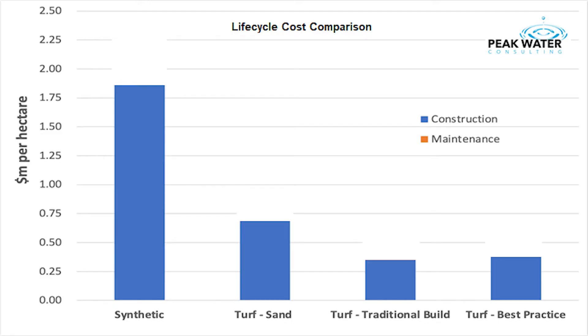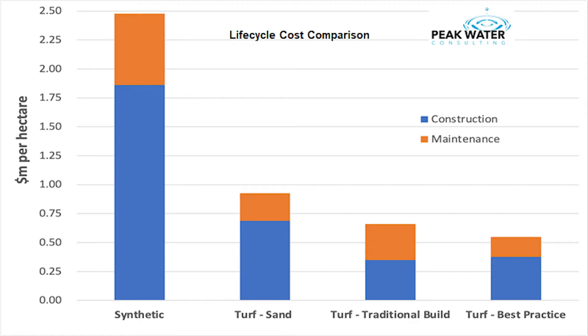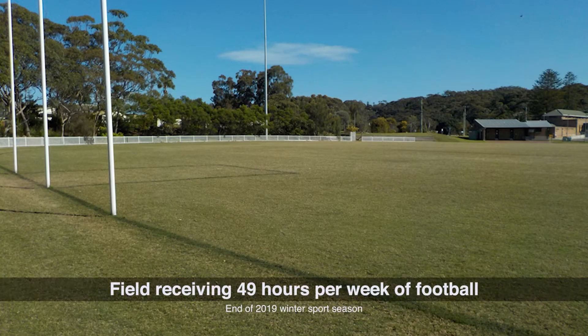Peak Water Consulting did a comparison of the life cycle costs of sporting fields constructed using different techniques. When compared with the traditional approach, which does not amend the soil, best practice sporting fields typically cost around 10% more but are cheaper to maintain. This is not surprising given the excellent grass cover that remains on these fields at the end of the winter sports season.